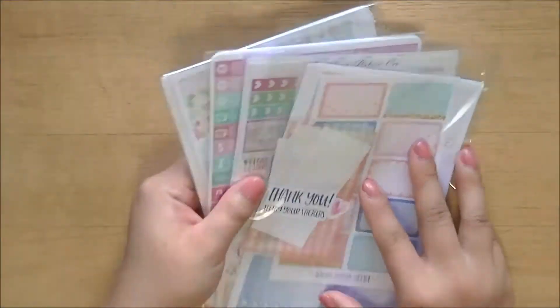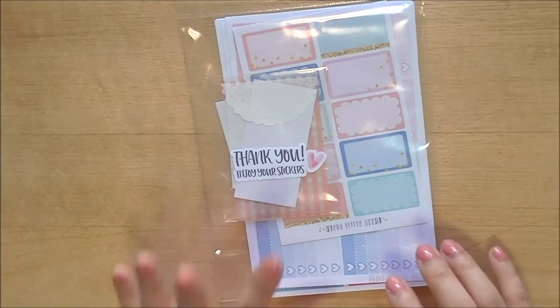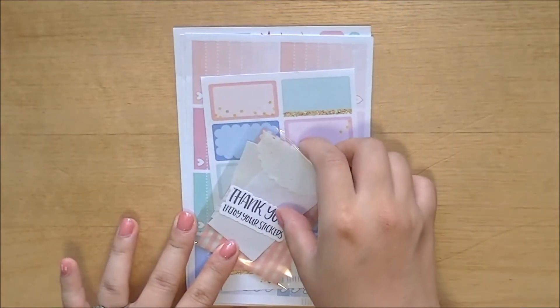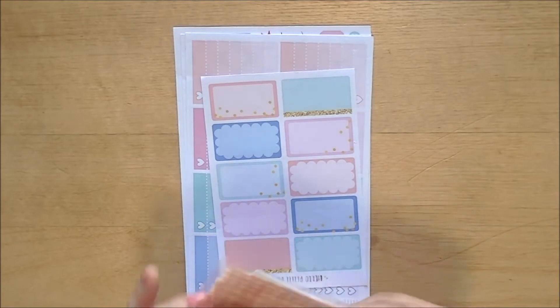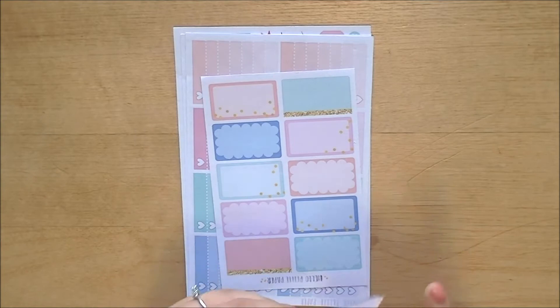So for the first one, it is from Hello Petite Paper. I've ordered from her before and I really like her stuff. It just takes a while to get to me because she is from Portugal and everything in her shop is made to order — when you order, she will cut and print all the stickers and stuff like that. She does give a little freebie, and her previous freebies were also like this but didn't come in a little cellophane baggie. This one does, which is nice because she gives a lot of little bits and bobs.